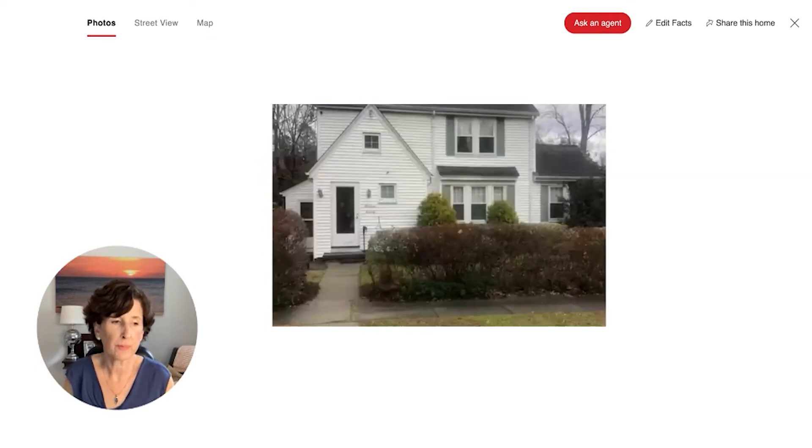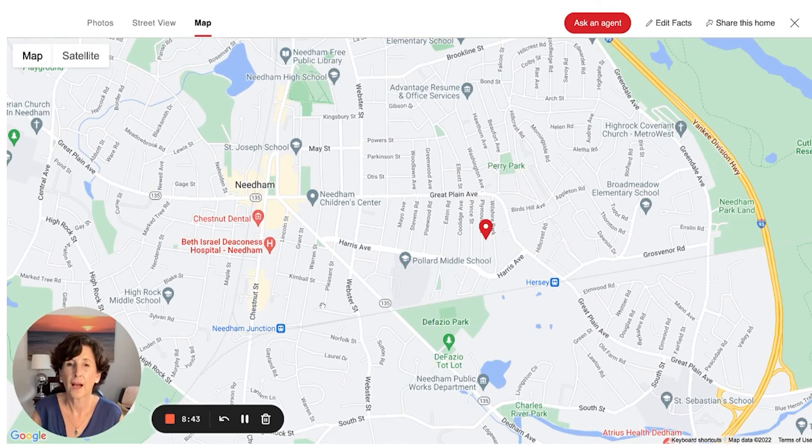I chose 70 Plymouth Road in Needham because it's very typical of what you're seeing happen in Needham. Needham is a great town with a bustling town center, three commuter rail stations, commutable to Boston, great schools, great restaurants — a really fun town. It's gotten wildly popular in the last few years and we've seen a lot of teardowns and new builds. Plymouth Road is in a terrific neighborhood they call the ladder streets — a great place for bike riding and walking with your kids.